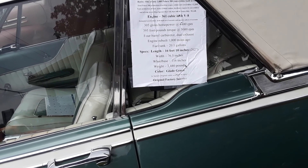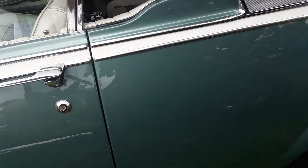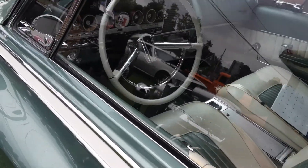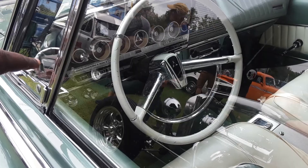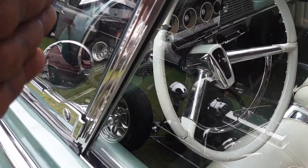Blade green, one respray — this is factory original color. It's got the push-button 727 in it. You know, 1962 — if you can see that push button.